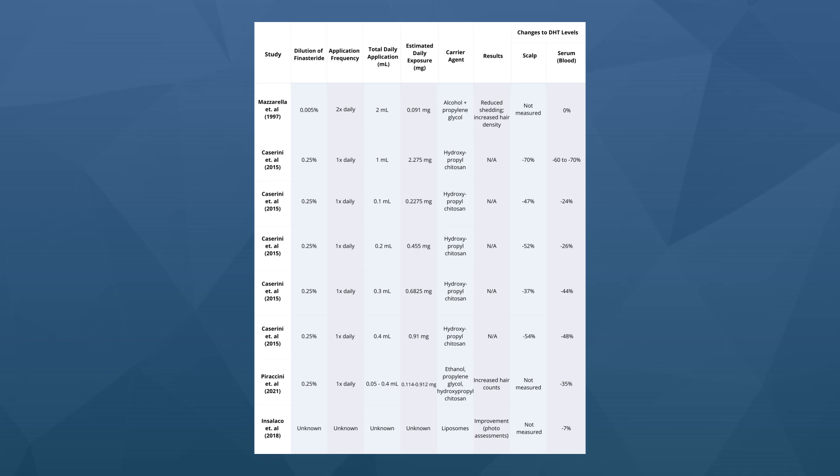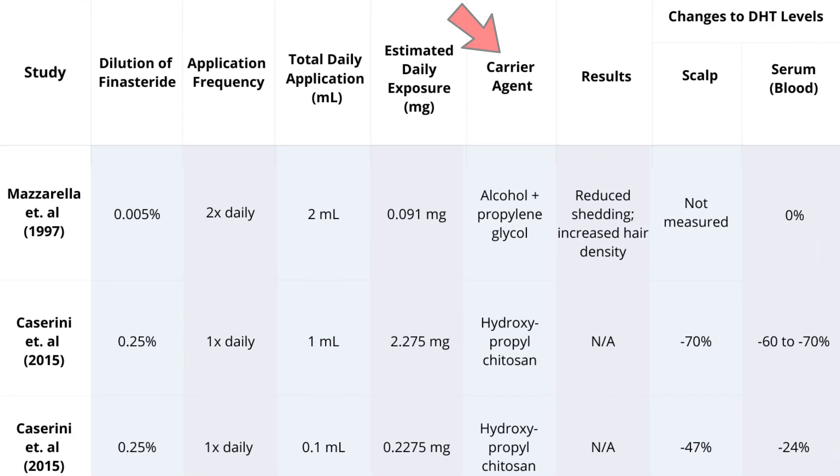A single one-milliliter application of 0.25% finasteride reduced blood levels of DHT by 25%, while two milliliters of the exact same formulation reduced blood levels of DHT by 70% — that's the exact same as oral finasteride. We need to account for dosing. My team and I compiled all the studies ever published on topical finasteride, the carrier vehicles used, hair loss outcomes measured, and most importantly the effects on both scalp and blood levels of DHT.